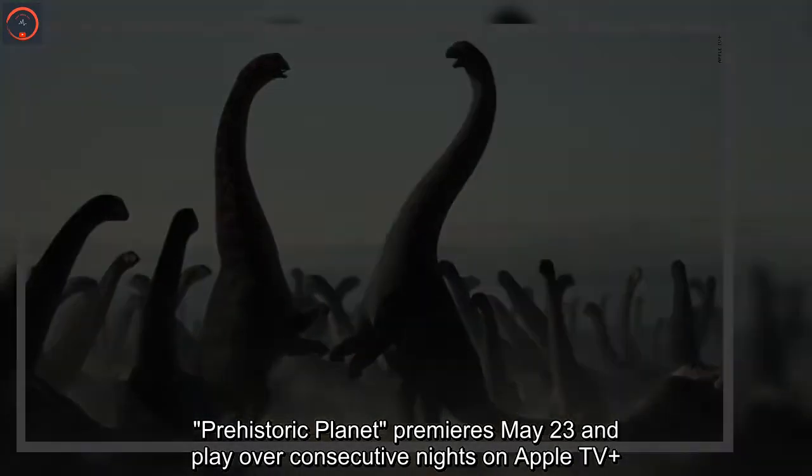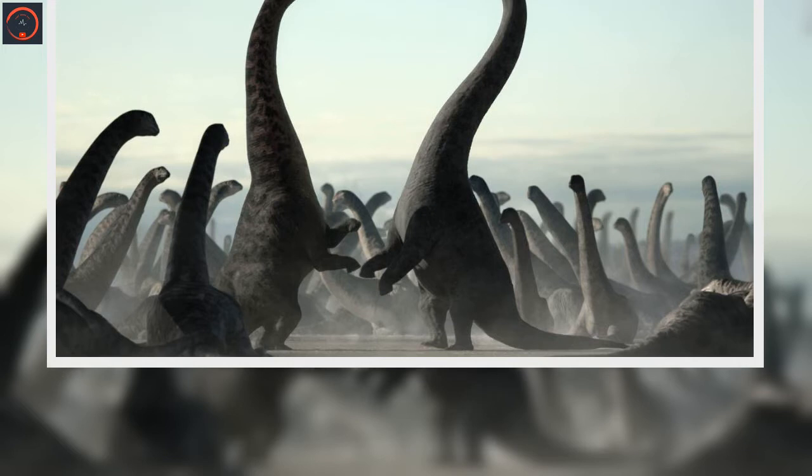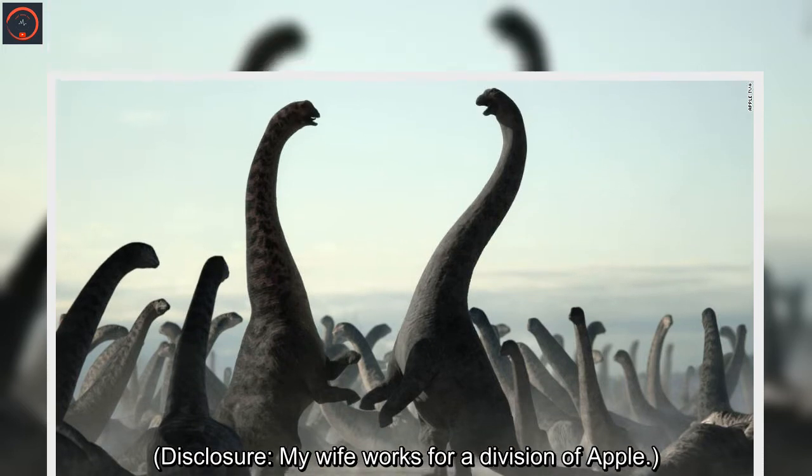Prehistoric Planet premieres May 23 and plays over consecutive nights on Apple TV+. Disclosure: my wife works for a division of Apple.